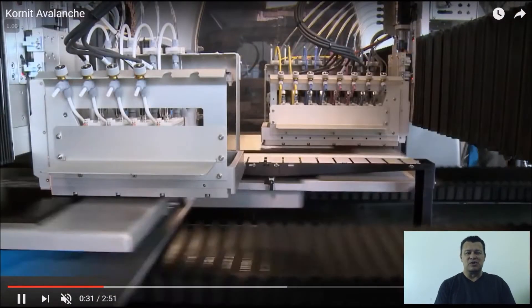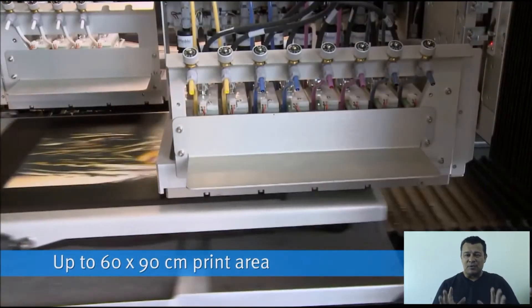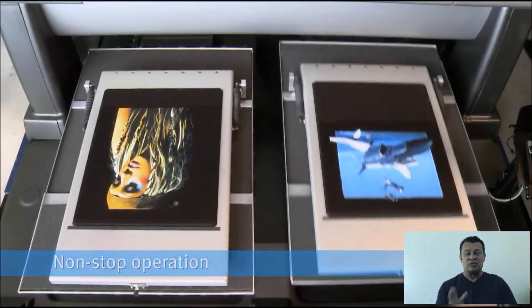You can get a sense of this machine called the Cornete Avalanche. This is the type of machine that Merch by Amazon uses to print t-shirts on demand.